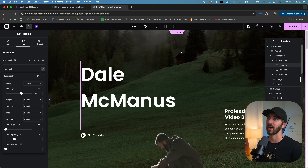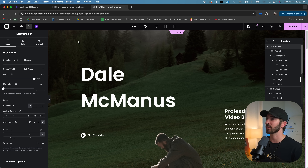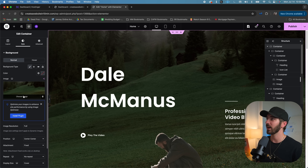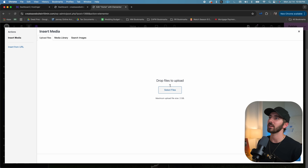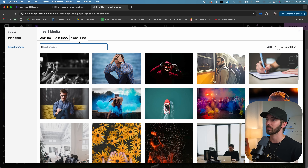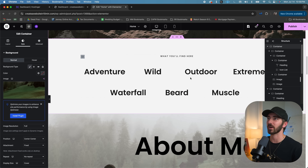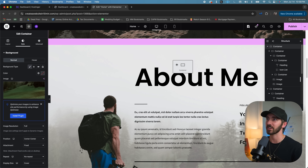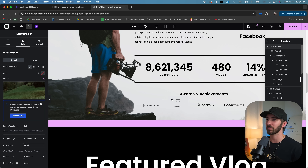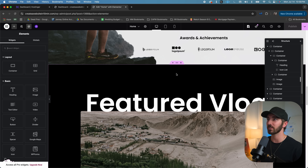If you want to replace a background image, just go up to the six dots for that section, click on it, go to Style, and you can see the image right there. Click Choose Image — here you can upload your own image, or search through free images as well. Then just close out. If you want to move sections around, just click on the six dots for that section and drag it somewhere else. You can also click Control-Z to undo anything.